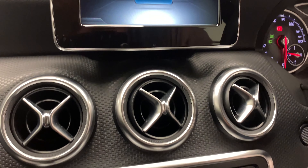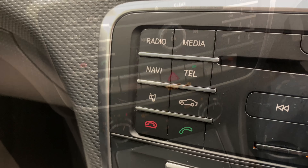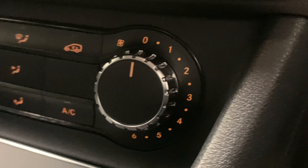Making our way to the centre console, we'll find the in-car entertainment, which consists of radio, CD, AUX, USB and Bluetooth. And then just below that is the car's very effective climate control.